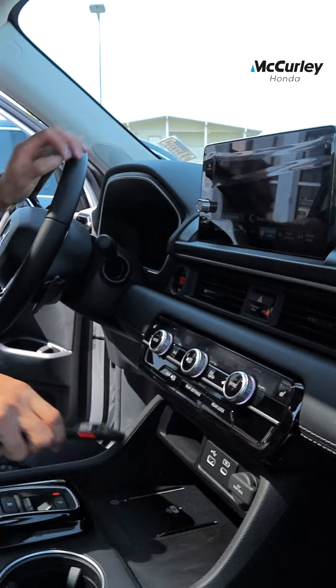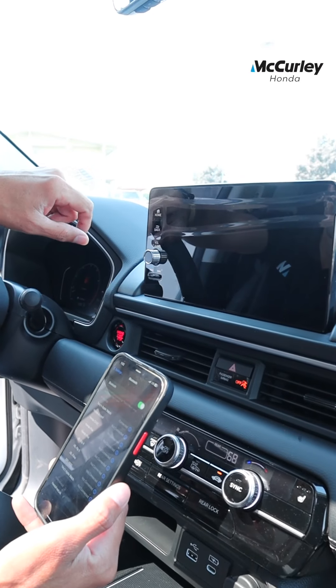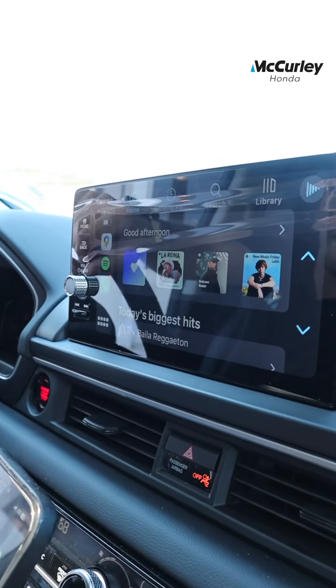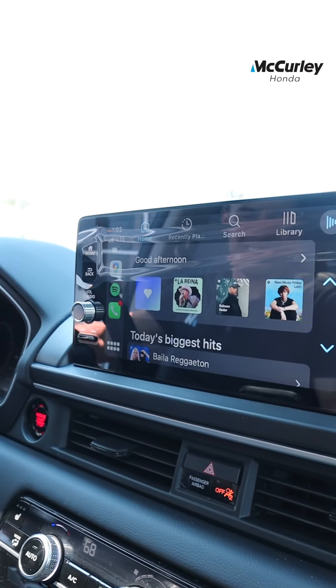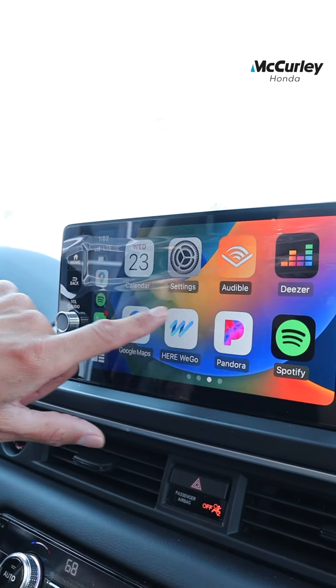A couple of my favorite features here on this new 2023 is the Apple CarPlay and Android Auto — now you're able to do it wirelessly. You don't have to plug it in anymore. It comes up right through Bluetooth, and you also get a Bose sound system on touring and elite models.